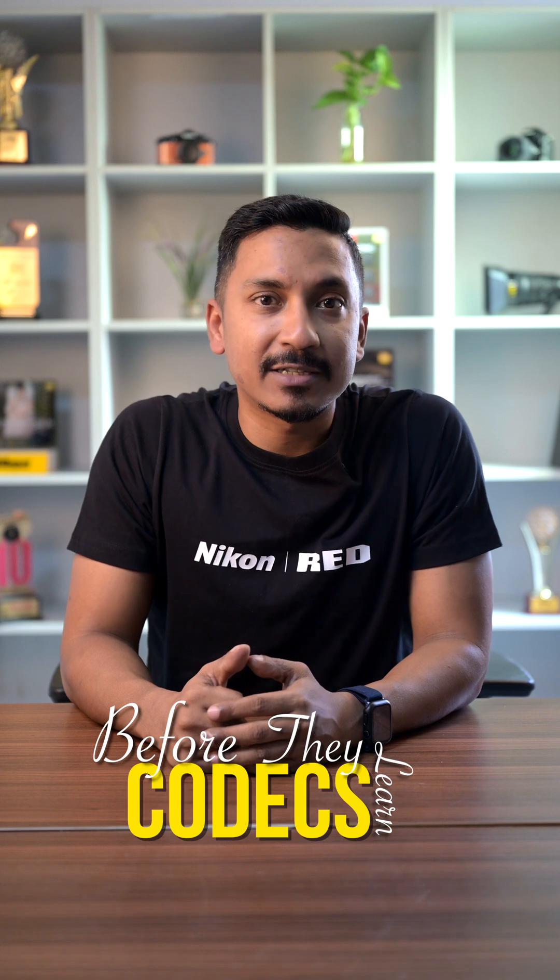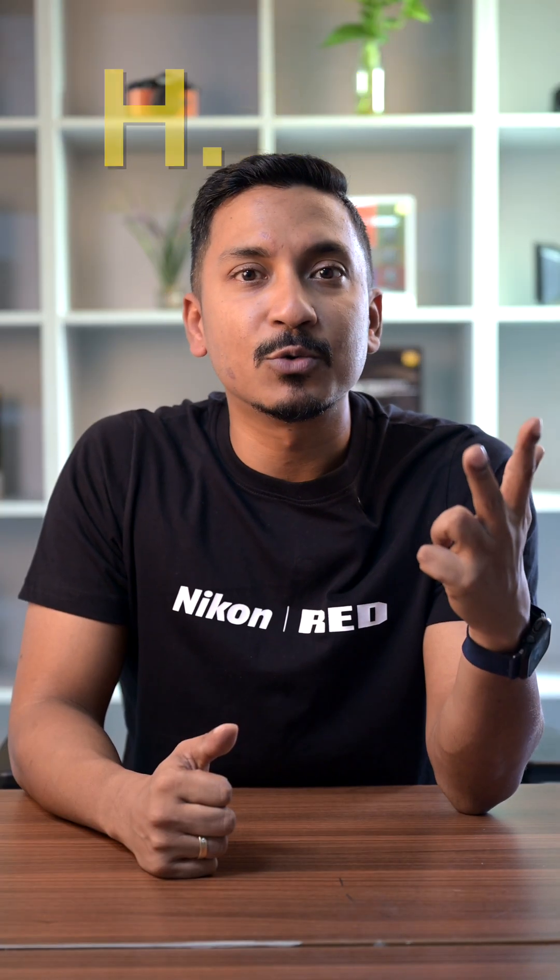Now, that's the face of every filmmaker before they learn Kodaks. RAW, ProRes, H.265 — sounds fancy, but they all tell you a story differently. Let's decode it together.